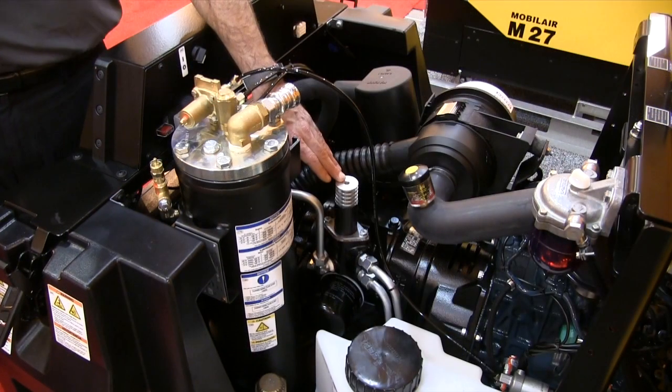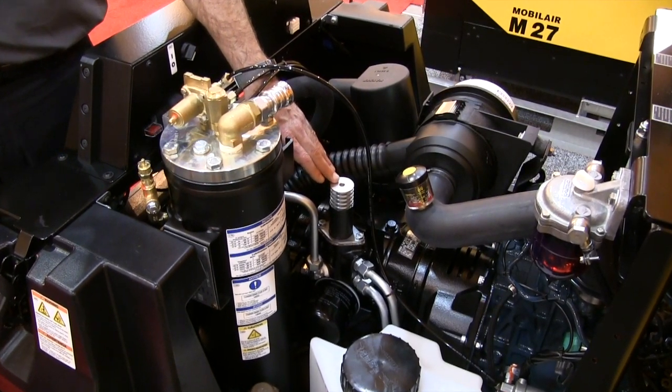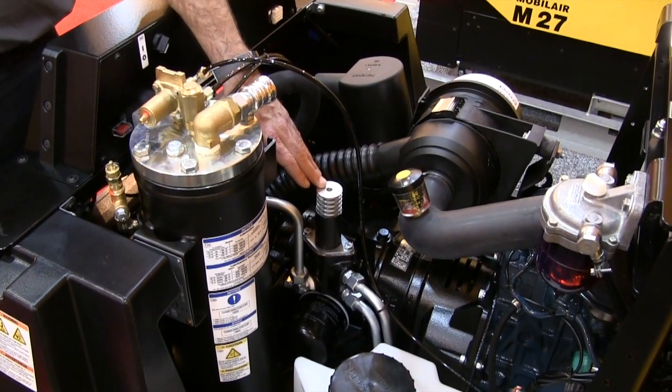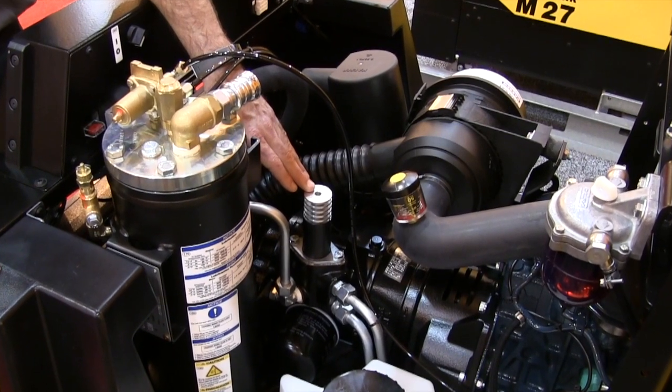The Kaeser patented anti-frost valve is a thermostatically controlled valve which guarantees that the ideal operating temperatures, based on ambient conditions, is quickly reached and maintained regardless of the weather conditions.